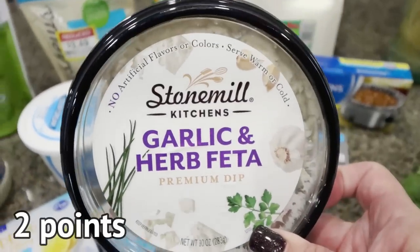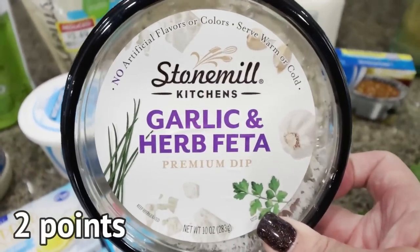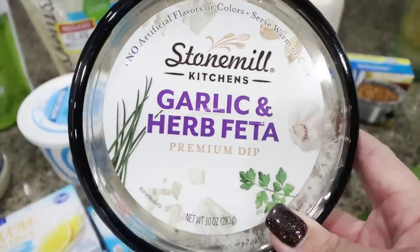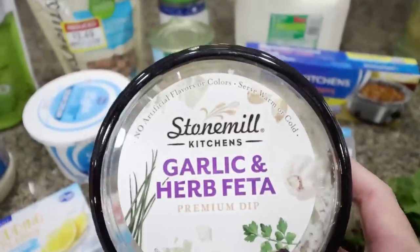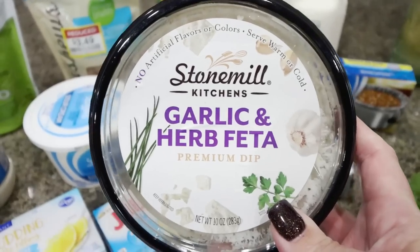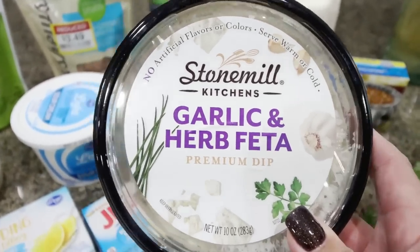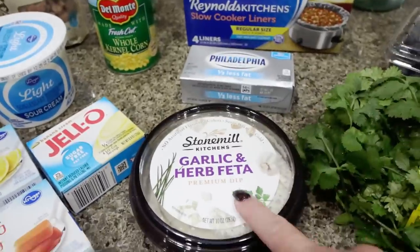Here's the dip I found: the Stone Meal Kitchens Garlic, Herb, and Feta. These are on sale for $3.99 and it had a dollar off coupon, so I paid $2.99. I thought it would be really good with the cucumbers, and I found a new cracker that I think will pair well with it too.